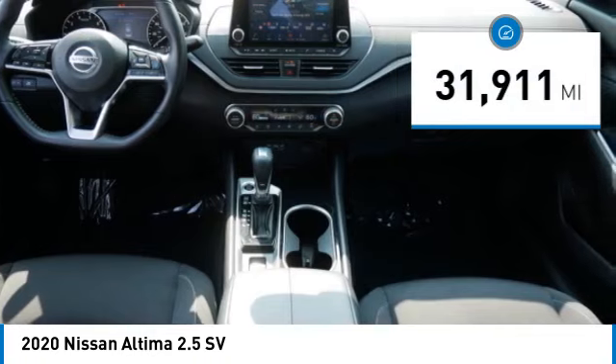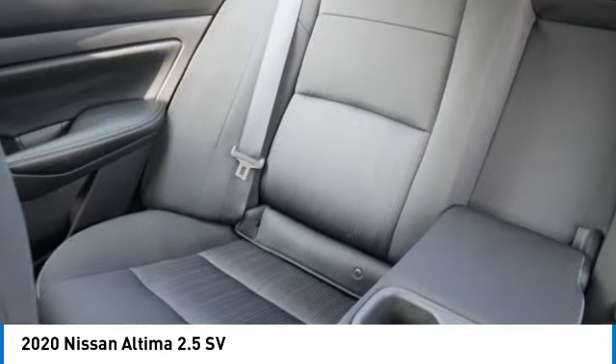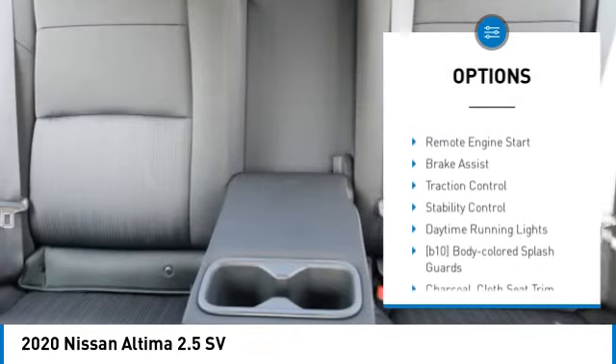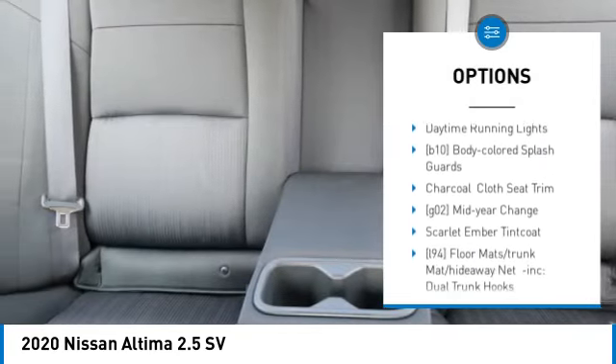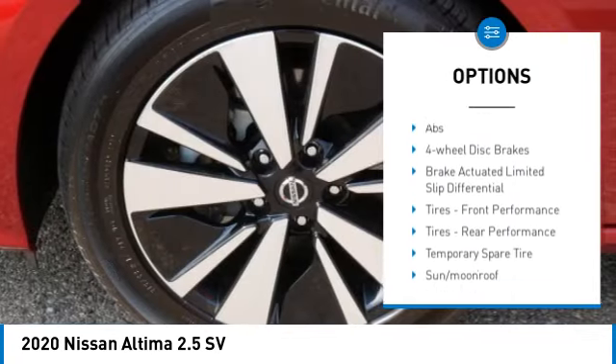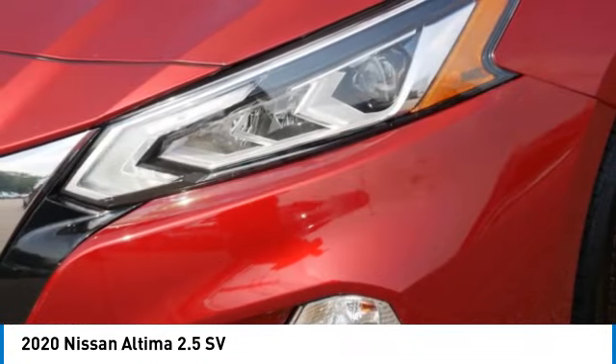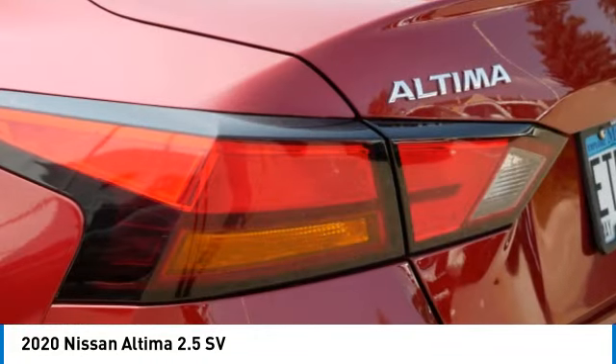This vehicle has less than 35,000 miles. Here are some of this vehicle's great options: tire pressure monitor, blind spot monitor, all-wheel drive, heated mirrors, aluminum wheels, remote engine start, brake assist, traction control, stability control, and daytime running lights. Your new ride is just a phone call away.